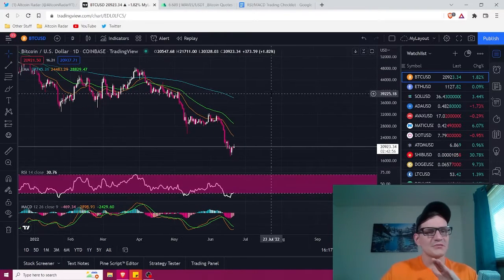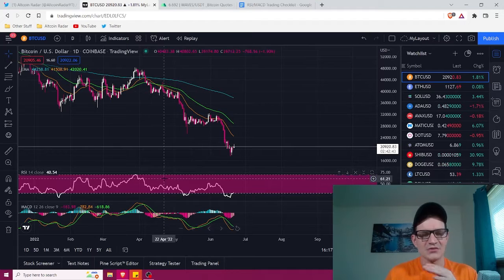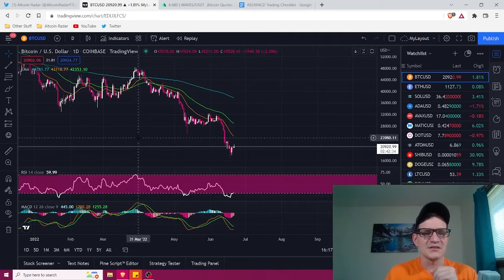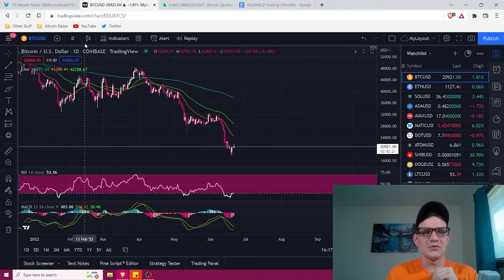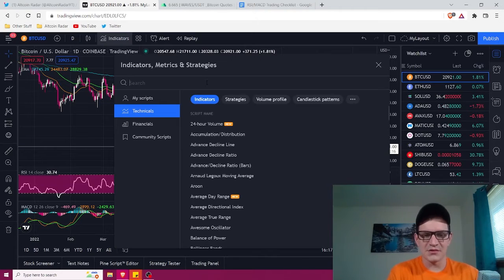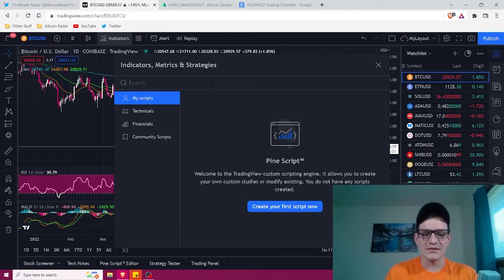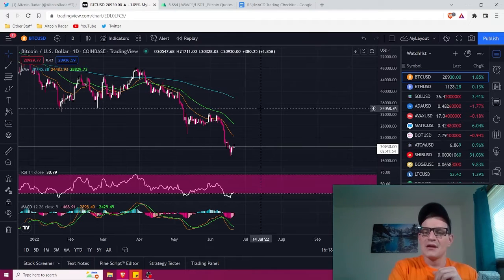Once you have TradingView open, the very first thing you want to do is set up your charts with the right indicators. The two indicators we're going to use for this strategy are RSI and MACD. Go up to where it says 'Indicators,' click search, type in 'MACD' — that's Moving Average Convergence Divergence — and click it to add it. Then type in 'RSI' — Relative Strength Index — and click it to add that as well.